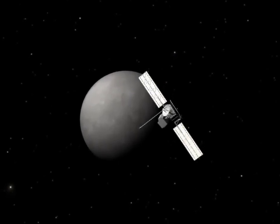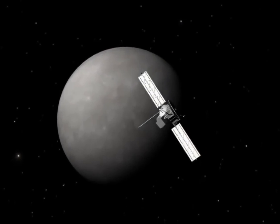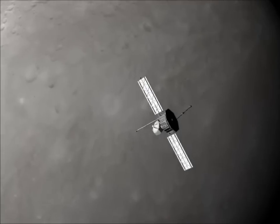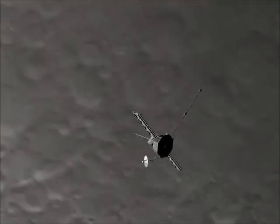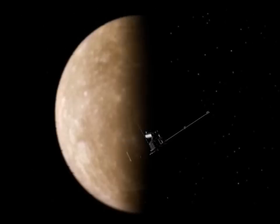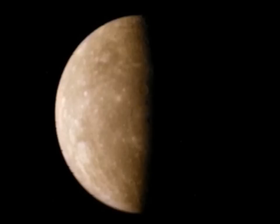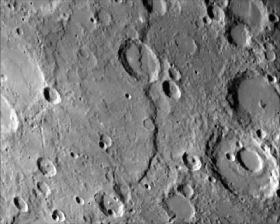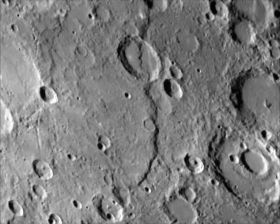NASA's Mariner 10 spacecraft made three flybys and imaged less than half the planet. Mariner found a weak magnetic field indicating a large iron core, and a slow rotation in which Mercury spins on its axis three times for every two journeys around the Sun. Mariner images showed Mercury to be a barren, cratered planet, with rough terrain mixed with smooth plains. Wrinkled ridges across the globe suggested Mercury had cooled, contracted, and cracked since its formation.